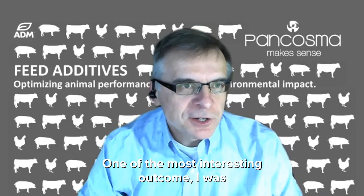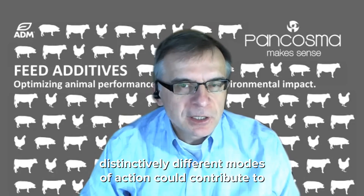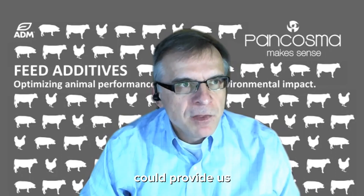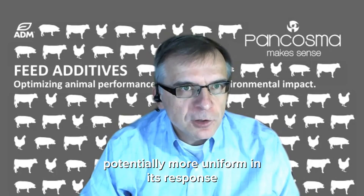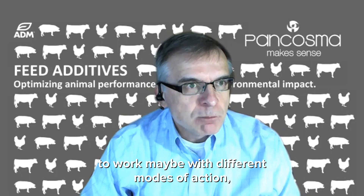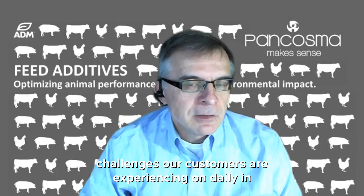One of the most interesting outcomes was seeing that in some situations, the technologies or products we were testing, which might have two distinctively different modes of action, could contribute to a similar performance response — liveability, conversion. I think this information could provide us with an opportunity to look at the combined response of these technologies more closely, to create a solution which is potentially more uniform in its response, working with the different modes of action and taking into account the inherent variability of challenges our customers are experiencing daily in their production systems.